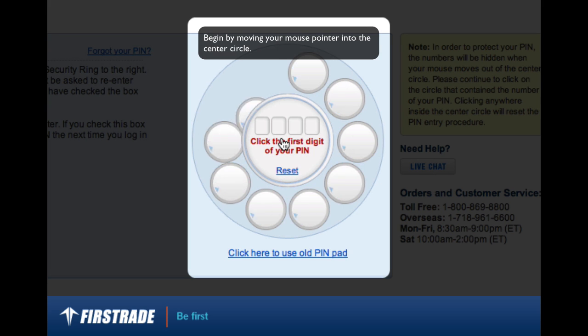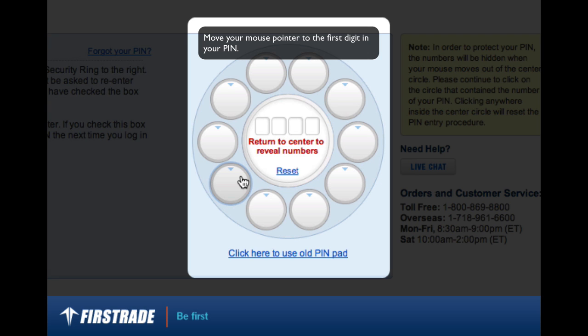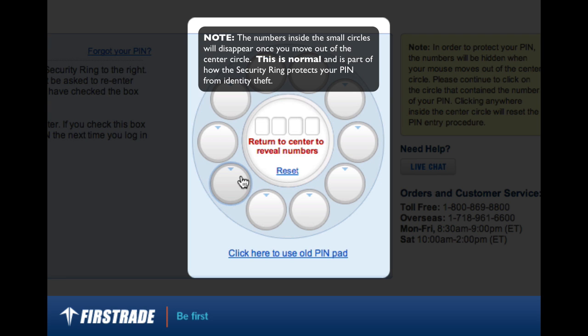Begin by moving your mouse pointer into the center circle. Move your mouse pointer to the first digit in your PIN. Note that the numbers inside the small circles will disappear once you move out of the center circle. This is normal and is part of how the security ring protects your PIN from identity theft.